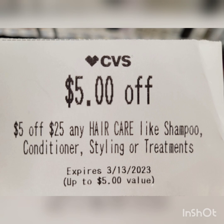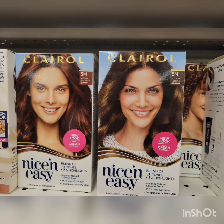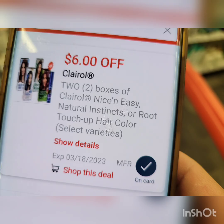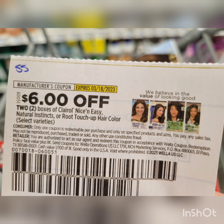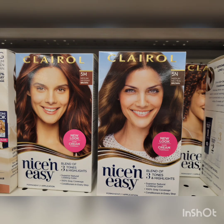Next is the Clairol deal — when you buy two, you get $5 Extra Bucks. I grabbed two of the cheapest ones at $8.99 each — total $17.98. I used the digital coupon ($6 off 2), and you can also print a $6 off 2 from Coupons.com that glitches with the paper coupon. There's also a $6 off 2 insert coupon from Smart Source, expiring the 18th. I also used a $4 off $16 any hair color CRT. After all coupons, paid $1.98, got back $5 Extra Bucks — final cost is free plus $3.02, a money maker!